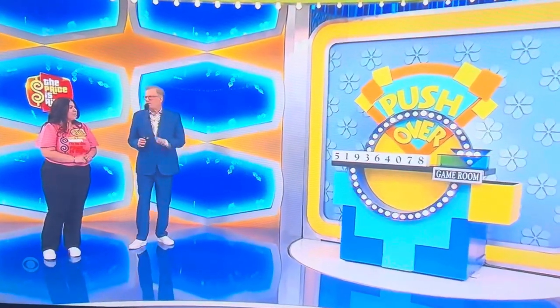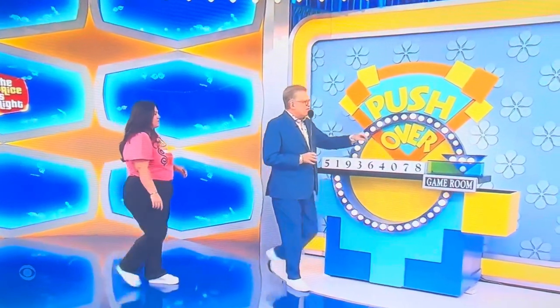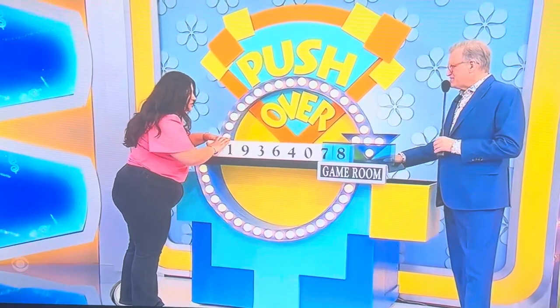Playing a game called Pushover — there are four numbers in the price of that prize package right over there. You're going to push these blocks until you see the four numbers you need in this blue area right here. And once you see those four numbers, stop pushing, because once the blocks go over, you can't get them back. You ready, Ciara? Yeah. Good luck. So I just keep going until I get the price? Yep, until you see the price.